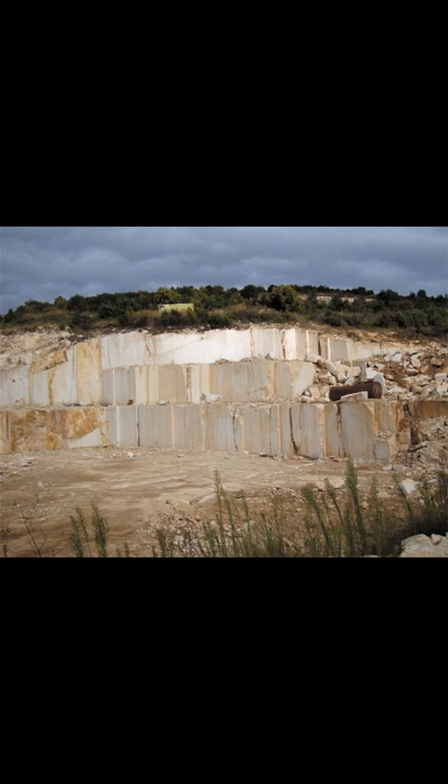New stone for construction is actually quite expensive in Bulgaria, as there are now ecological restrictions on stone extraction. You could save yourself thousands of euros.